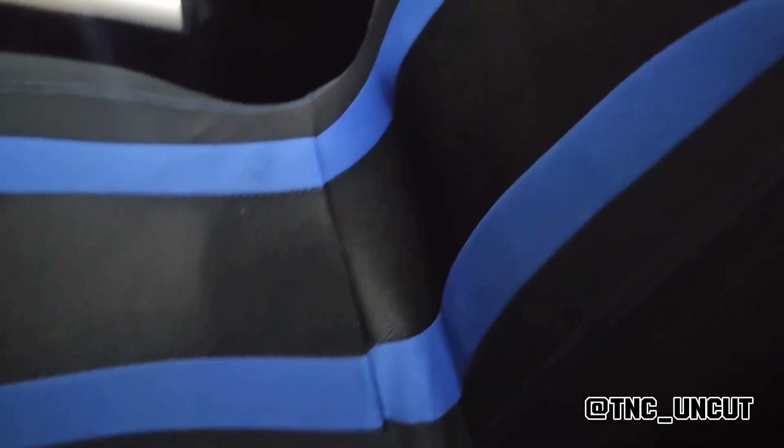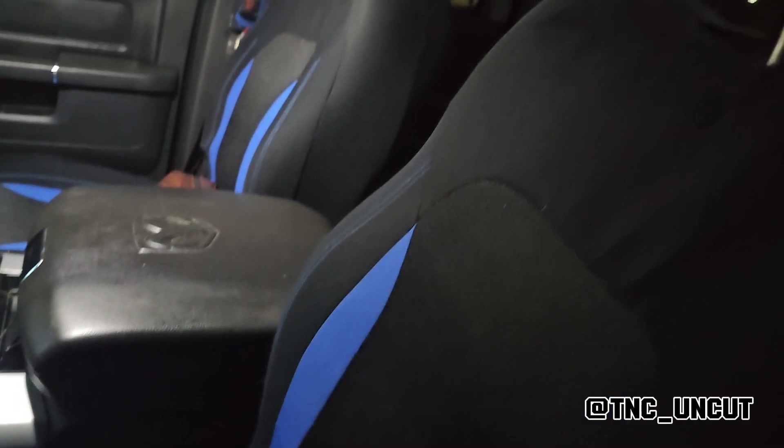Now the seats are still nice — no rips. What I did is covered the front seats in a nice blue and black tone.